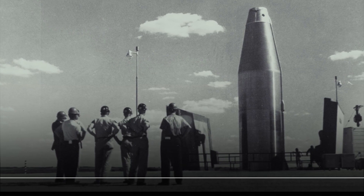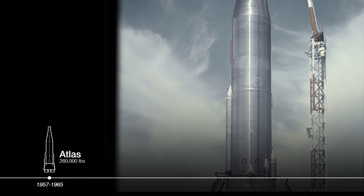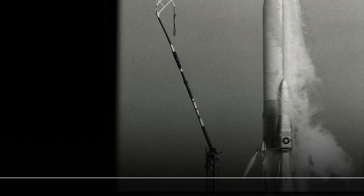On alert since 1959, the first ICBM, the Atlas Missile, was developed to respond to adversary aggression.